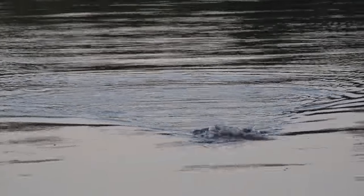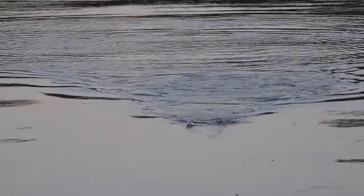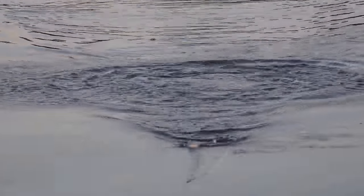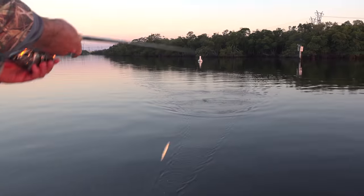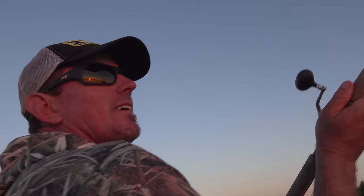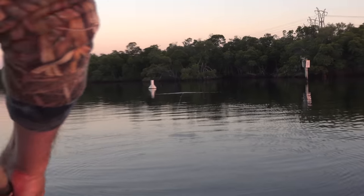Dude, this is freaking epic. That's a catfish doing that — that was a catfish. So that's what I had on. I know, but that's what was just eating mine was a catfish.